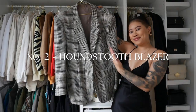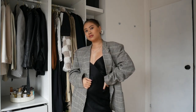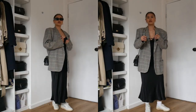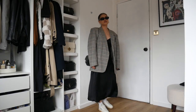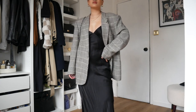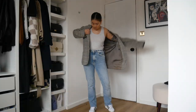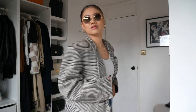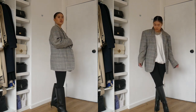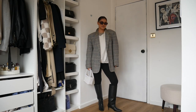Number two is the houndstooth blazer — a vintage find from a store in Covent Garden and I've been obsessed with it ever since. If you follow me on Instagram you'd have seen this blazer pop up a few times a month because I wear it so much. I've worn it with the same slip dress and white trainers to keep it casual, or with a simple vest top and jeans. I also love wearing it with leggings and knee-high boots — it kind of makes me feel like I'm going horseback riding but I love that vibe.